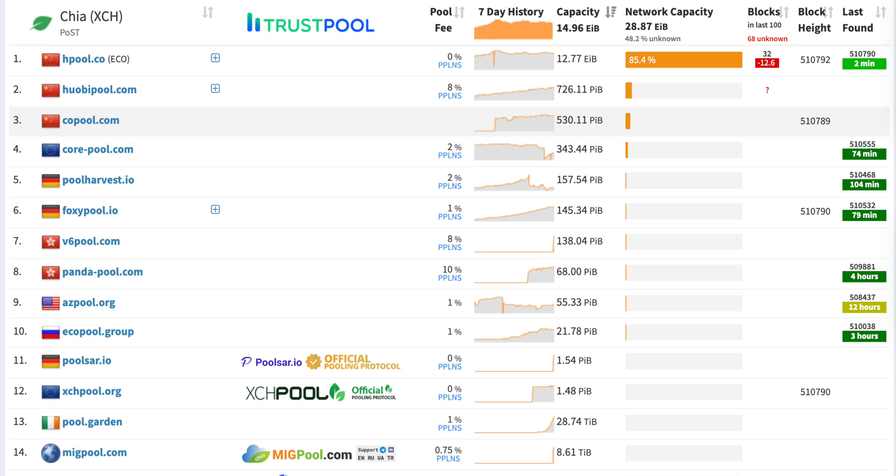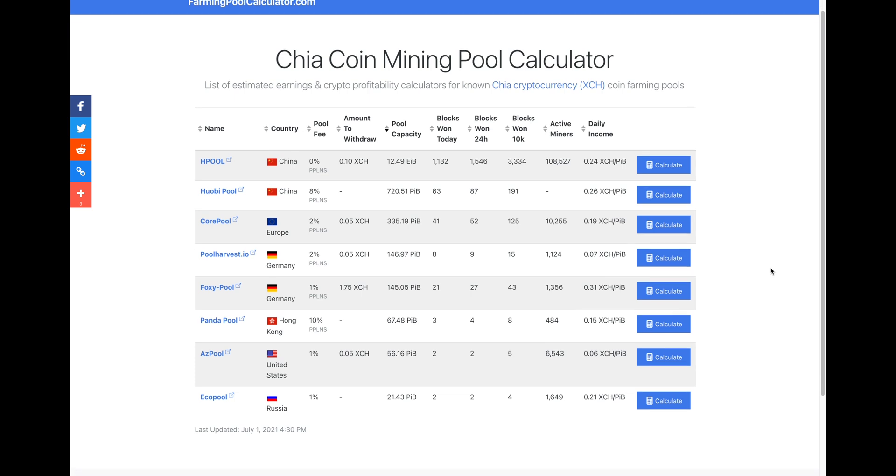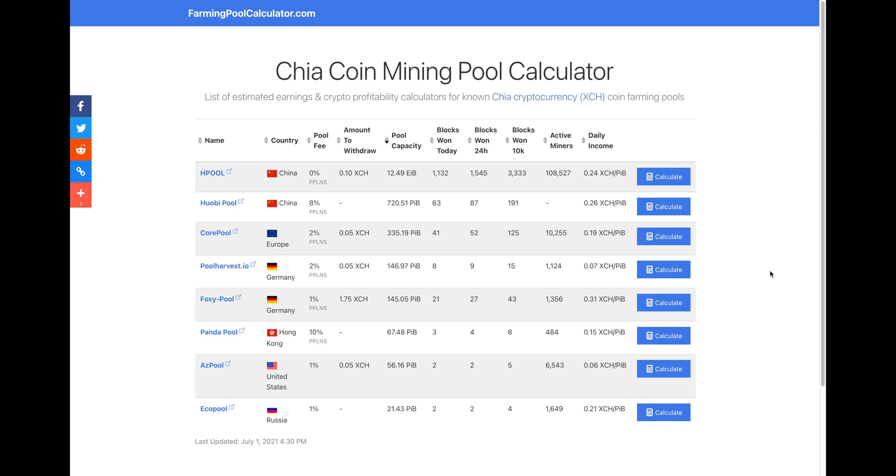Without many pools, it may be hard to keep up on which pools are worth joining and which are probably not. To help you with the decision, a new independent site has just been launched, farmingpoolcalculator.com, which allows you to see at a glance how much space each of the unofficial pools has online, how many individual farmers they have, and the average payout per petabyte of storage over the last 24 hours.